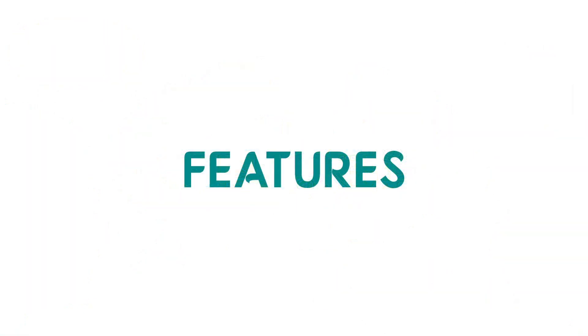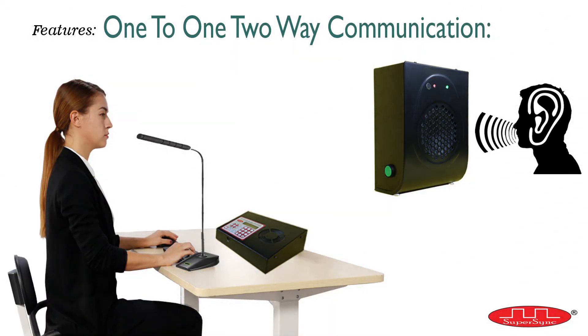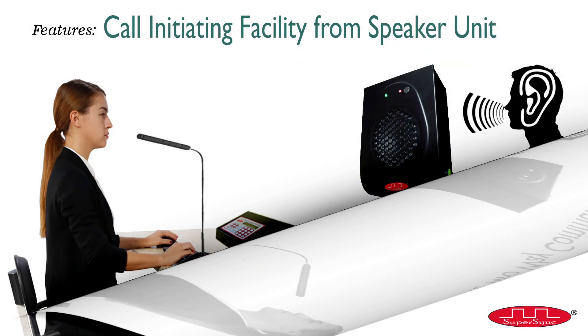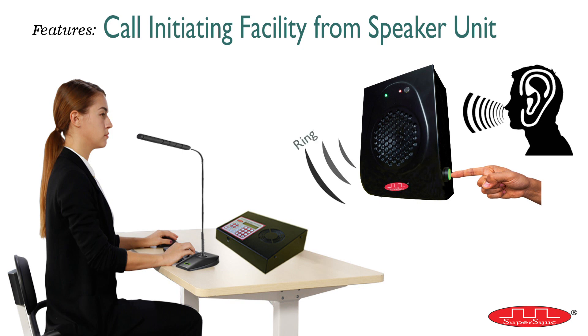There are multiple features available in this system. First, the user can conduct one-to-one two-way communication, where any speaker number can be selected from the master control to have a conversation in half duplex mode. Second, even a speaker can also initiate a call to the master control by pressing the green button on the right-hand side of the speaker and have a conversation. That's the reason we call it a two-way communication system with callback and talkback facility.